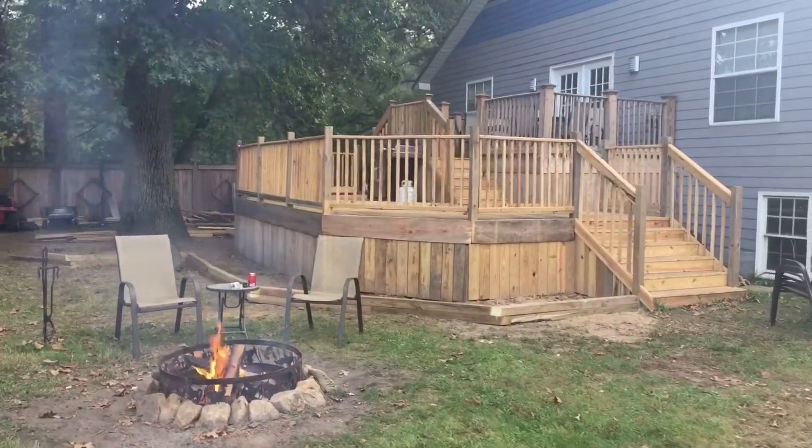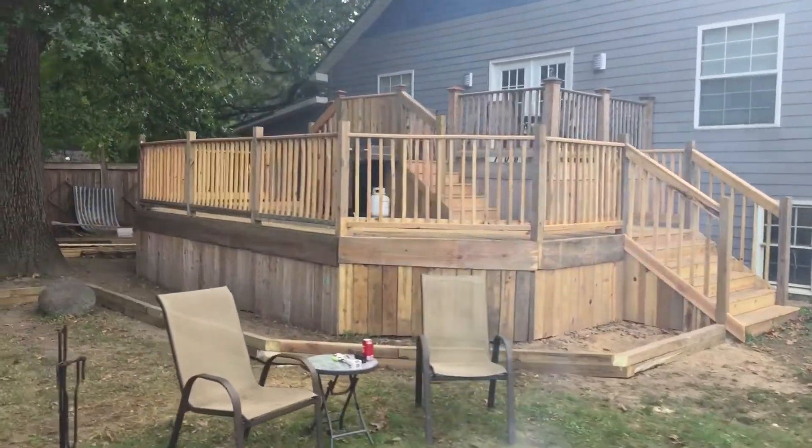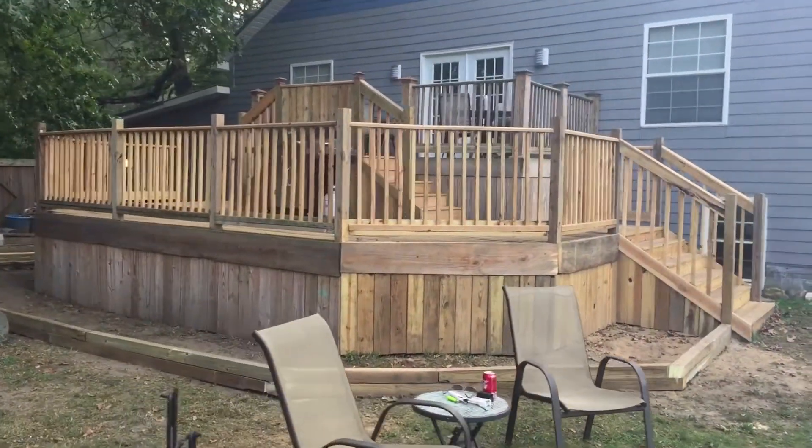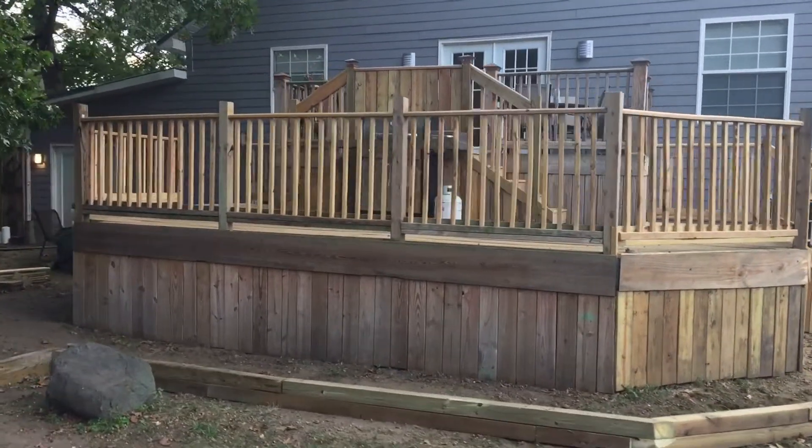I'm going to give you a quick view going all the way around. You'll notice that we have all the railings up now, and we have the skirting up on this side.